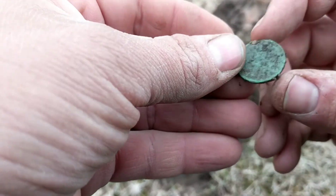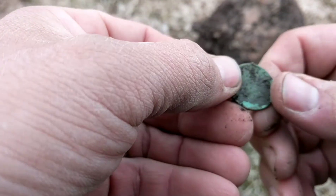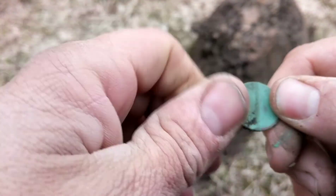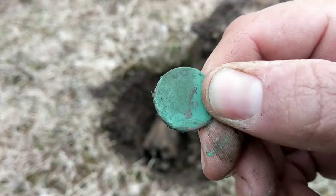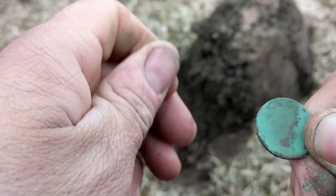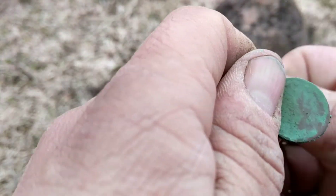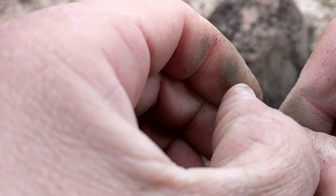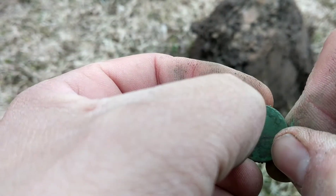It appears to be a nickel — hopefully it's not a modern one. The soil is not the greatest. You know what, it's going to be another V nickel, looks like. This soil has really tarnished these coins.